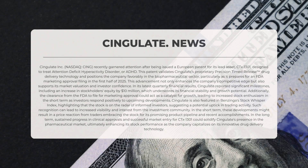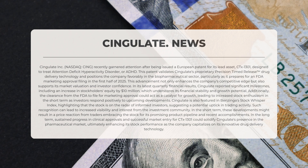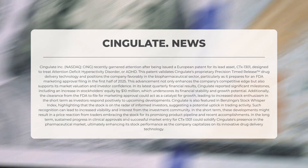Cingulate Incorporated, traded on the NASDAQ under the symbol CING, has recently drawn attention after receiving a European patent for its primary asset CTX-1301, aimed at treating attention deficit hyperactivity disorder (ADHD). This patent validates Cingulate's proprietary precision timed-release drug delivery technology and positions the company favorably within the biopharmaceutical sector, especially as it prepares to file for FDA marketing approval in the first half of 2025.